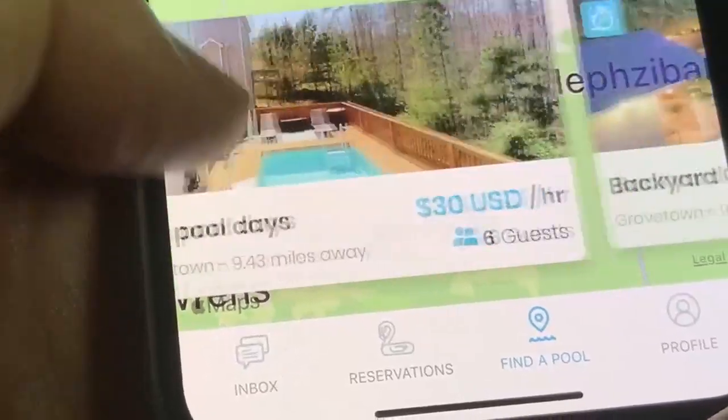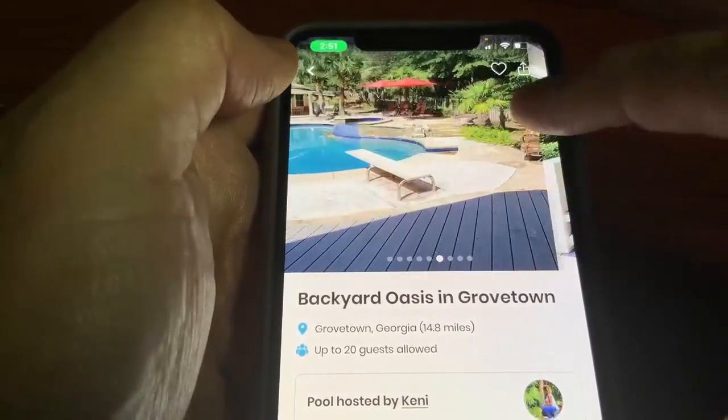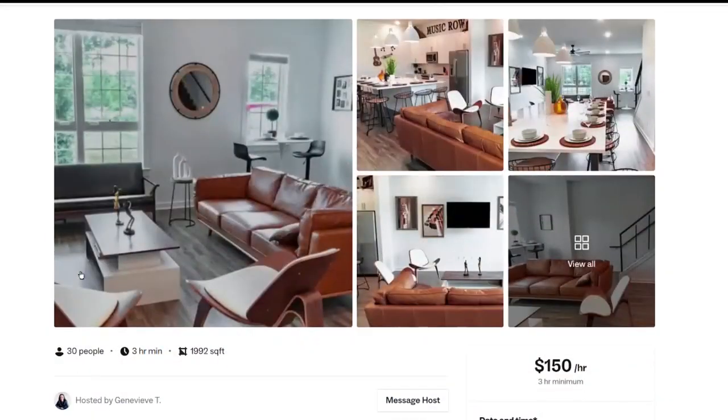A property owner sets the rules, they decide who to rent to, and all of the payments are done through the apps and websites to make sure you get paid.